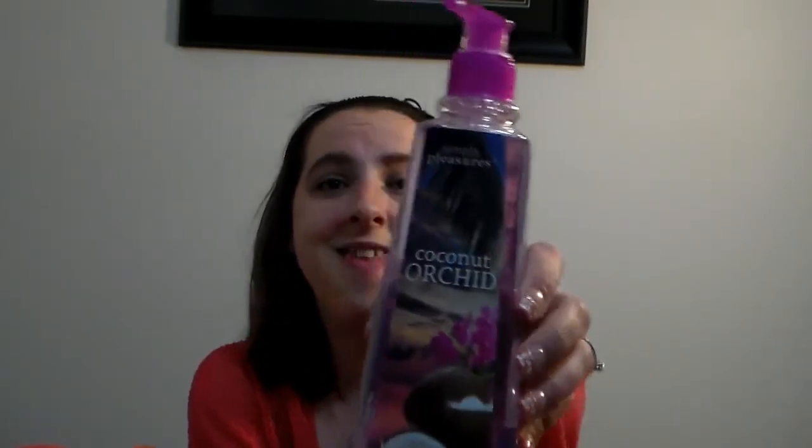The next one I got is Coconut Orchid. This smells amazing too. You know what? It smells like the Bahamas. My husband and I went to the Bahamas for our honeymoon this time last year - tomorrow is our one year anniversary - and this smells like the Bahamas. Maybe that's why I had to have it, because it brought back memories. It smells really good. Even though they don't foam, I had to have them, and that's saying something.